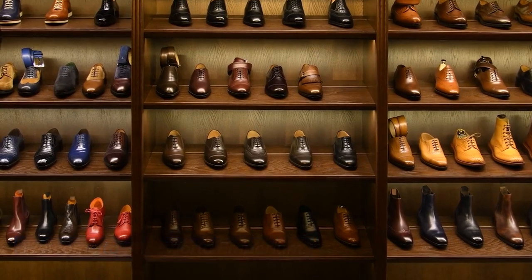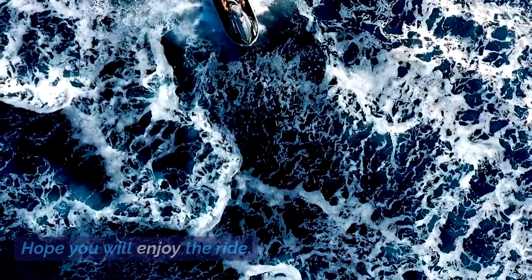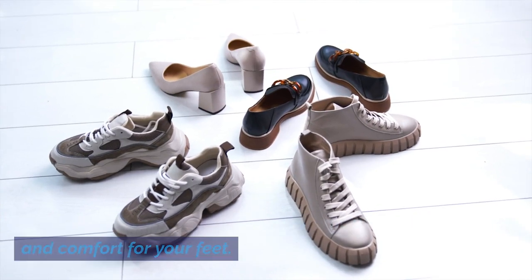Welcome to Shoe World Emporium. Here we will teach you all about footwear. Hope you will enjoy the ride. Introducing Mucklux Shoes, the epitome of style and comfort for your feet.